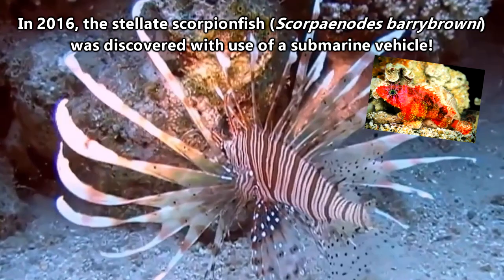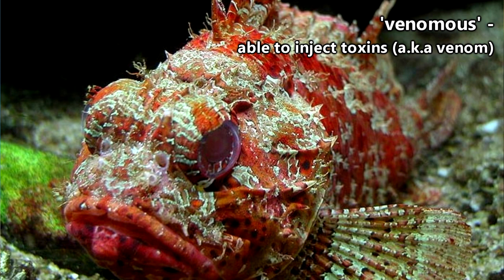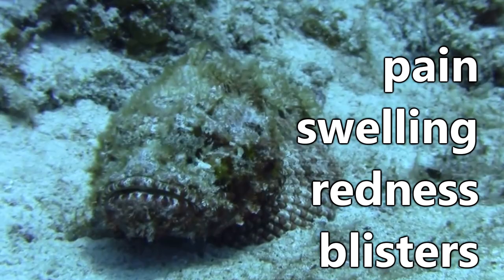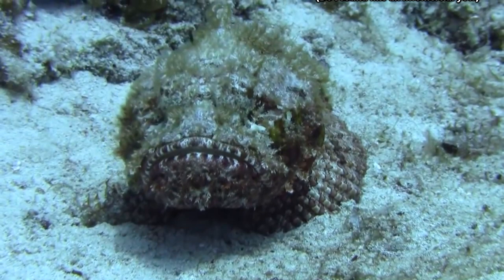Scorpionfish as a whole are considered to be some of the most dangerous fish because many of them are venomous. This little thing is up there with box jellyfish in terms of things to watch out for in the ocean. In humans, scorpionfish venom can cause pain, swelling, redness, blisters, abnormal heart rate, headache, fainting, paralysis, and even death in some extreme cases.